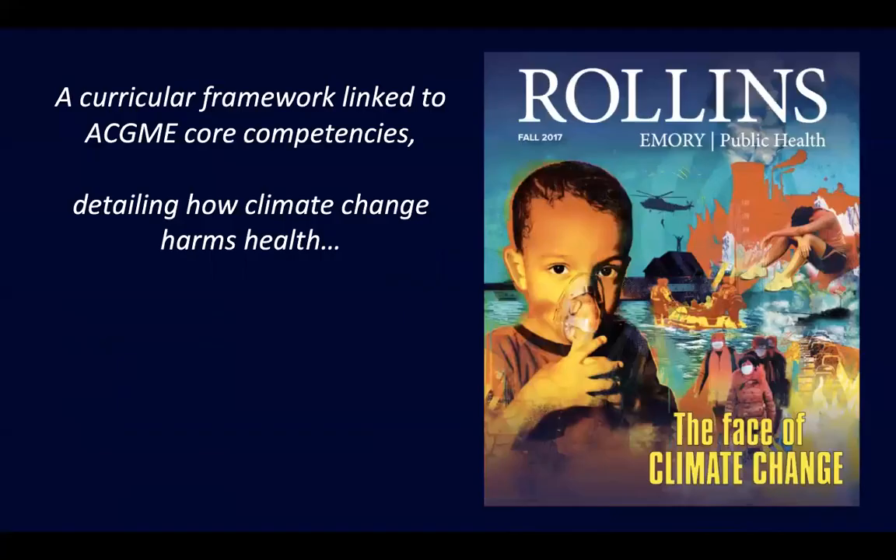What does our paper contain? It's a curricular framework. We linked back to what residents are already supposed to learn and what program directors are already held accountable for — the ACGME core competencies. We detailed how climate change harms health, how it requires adaptation in our clinical practice, the way we need to be preparing our patients and working with them.